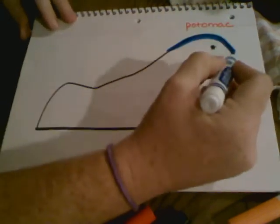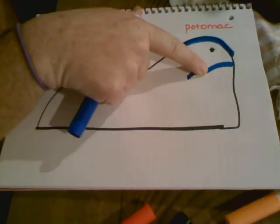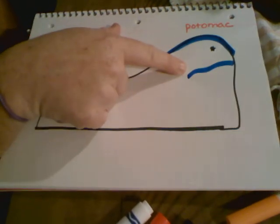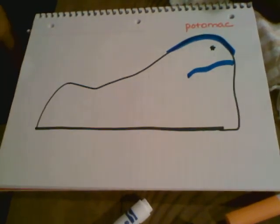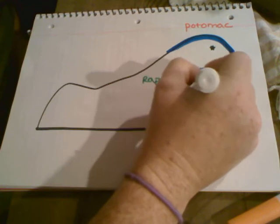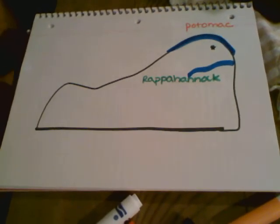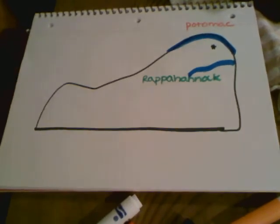My next river goes about right here. If we live here, this river is south of us — it goes down, it's below us — and that's around Fredericksburg. This river is called the Rappahannock, and this is kind of hard to spell. The Rappahannock River. So if you've ever been down to the Fredericksburg or Stafford area and you've gone swimming in the river there, that is the Rappahannock.